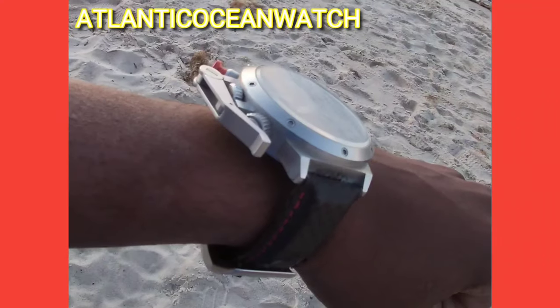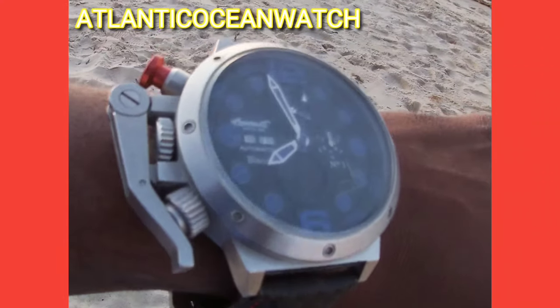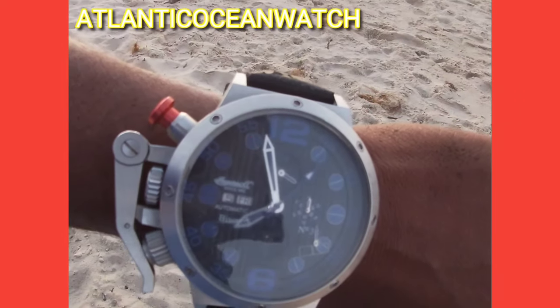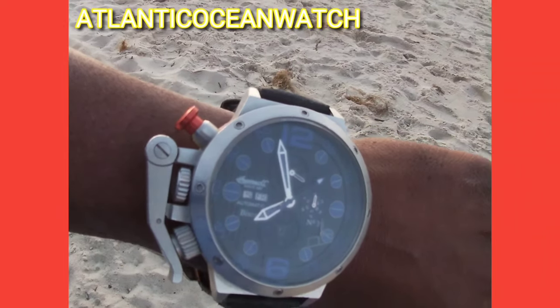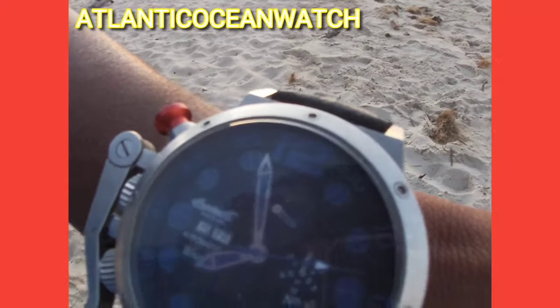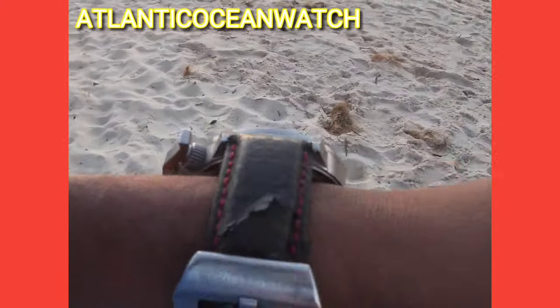The power reserve isn't that great. Honestly, I'm not sure of the exact figure, but usually it'll run okay if you're moving around for maybe a little bit over a day. After about two days you'll have to reset the time because the movement's not that great.